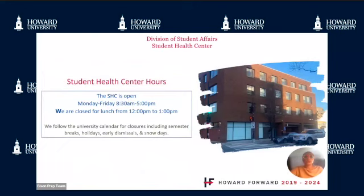The Student Health Center is open Monday through Friday, 8:30 a.m. to 5 p.m. We are closed for lunch from 12 to 1 p.m. We follow the University calendar for closures, including semester breaks, holidays, early dismissals, and snow days.